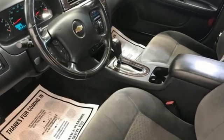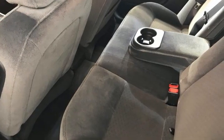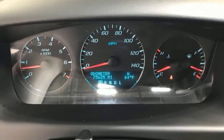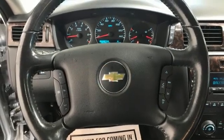AM-FM satellite radio, remote engine start, dual zone climate control, wireless phone connectivity, leather steering wheel, V6 engine, express open sliding and tilting sunroof, gas pressurized shocks, and automatic transmission.